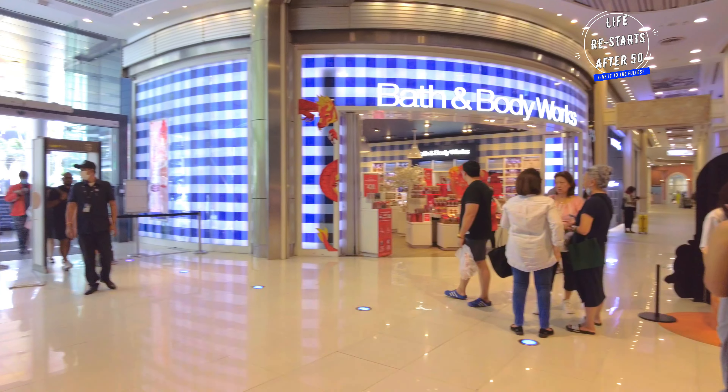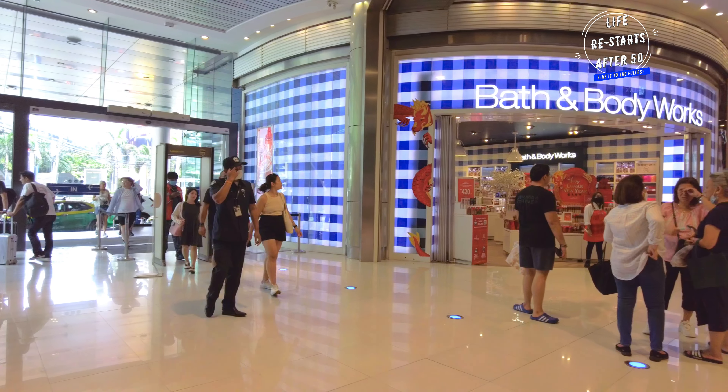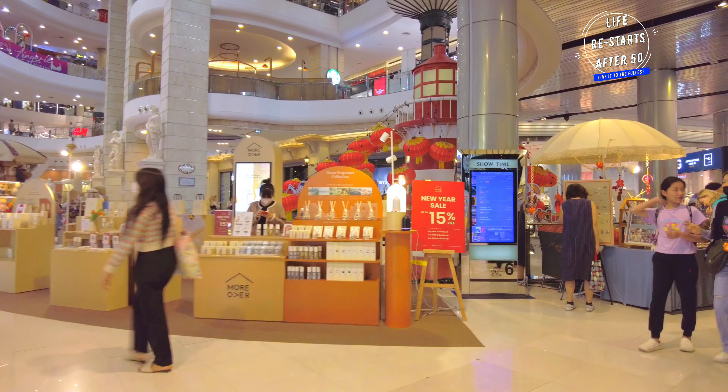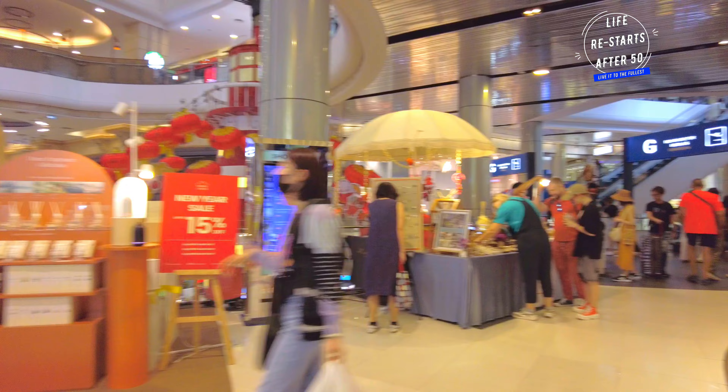As we enter the ground floor, we are greeted by the elegant architecture. This floor is home to luxury brands, perfect for indulging in some high-end shopping.